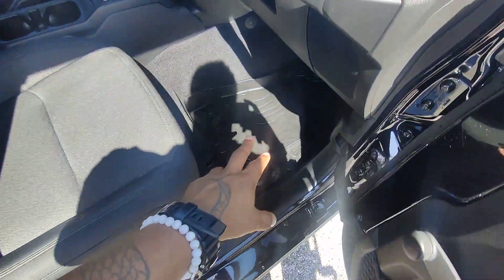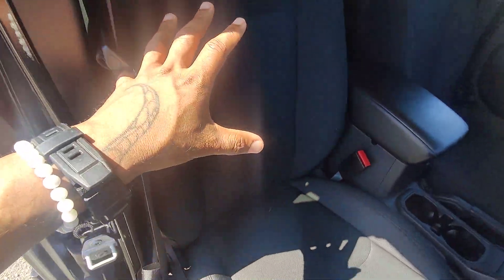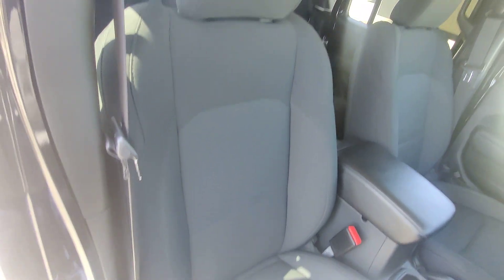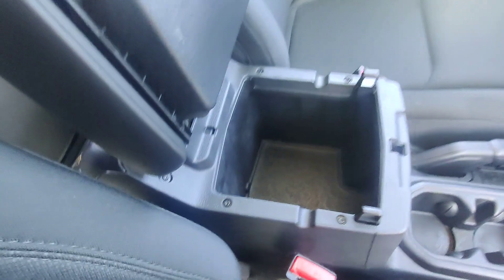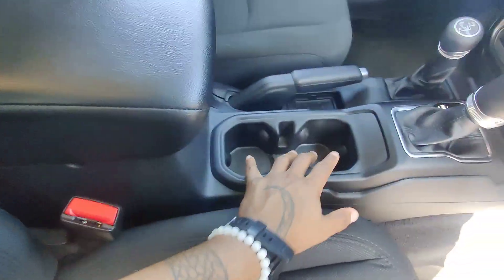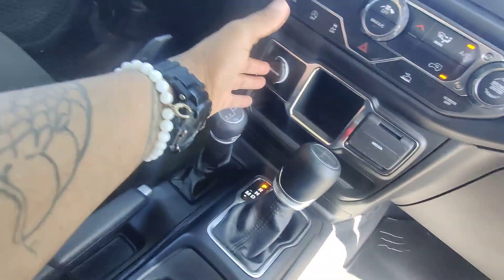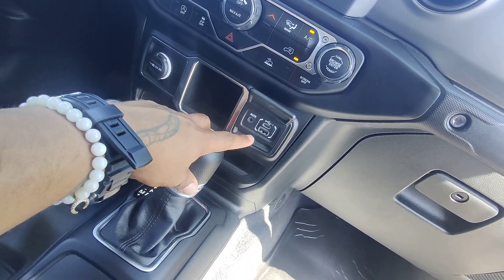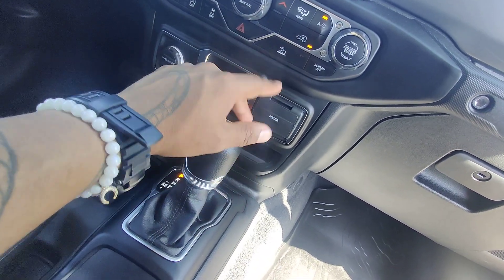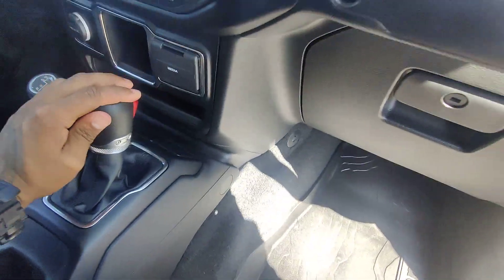Moving into the front of the vehicle, it's the same story — hard mats, beautiful two-tone gray seating, a nice leather-coated center console with a deep well, two cup holders, your PRNDL system, a 12-volt outlet, micro USB, USB-C, and an auxiliary port.